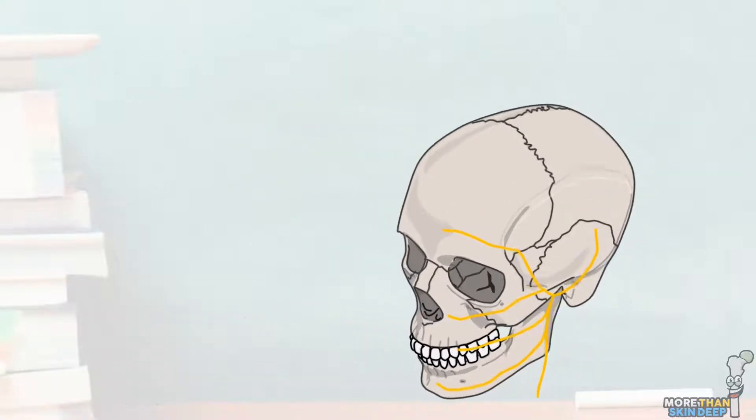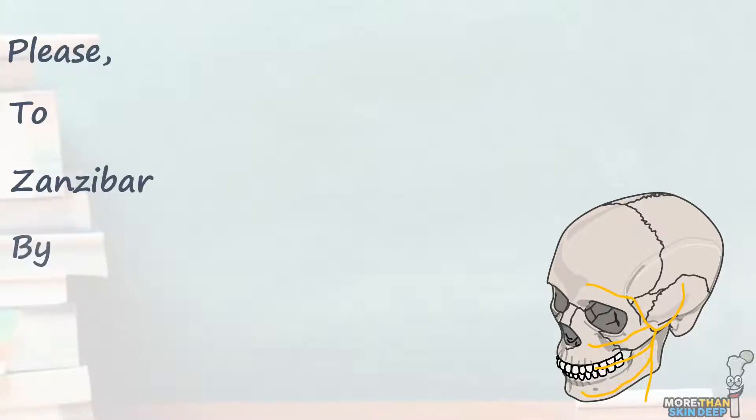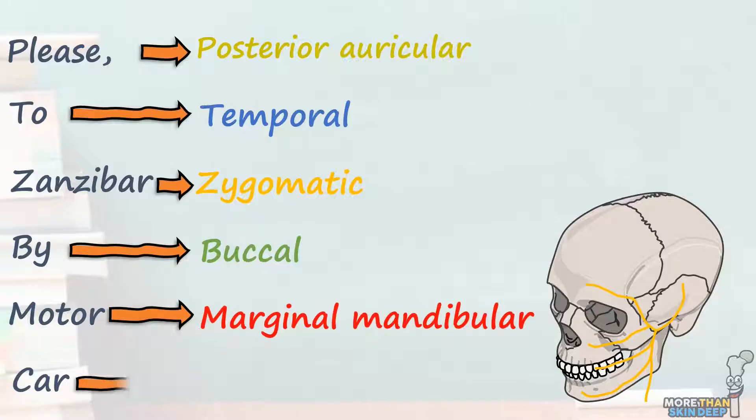There are loads of mnemonics to remember these six branches of the facial nerve, but the one I've heard most often is: 'Please To Zanzibar By Motor Car,' where P is for posterior auricular, T is for temporal, Z for zygomatic, B for buccal, M for marginal mandibular, and C is for cervical.